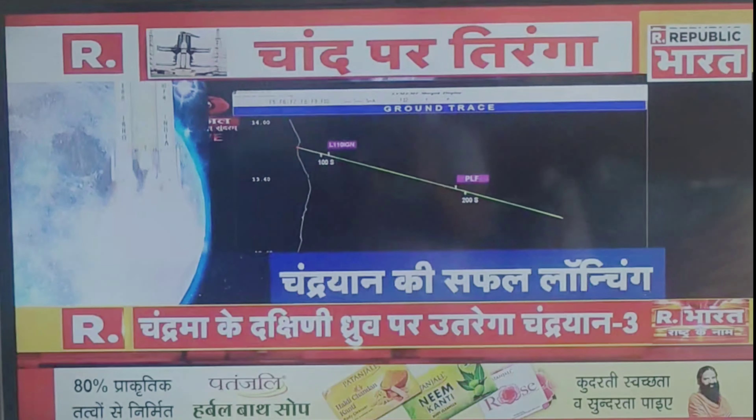After this, L110 and the Vikas engine continue their operation. We are 222 seconds past the launch time. Current altitude is 135 km. Speed is 250 km every minute. L110 stage performance normal.